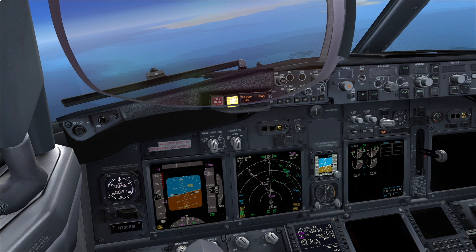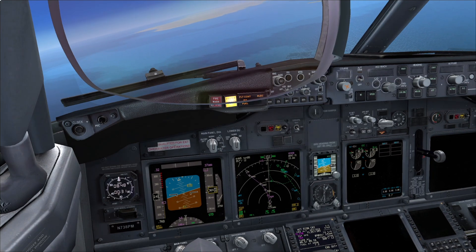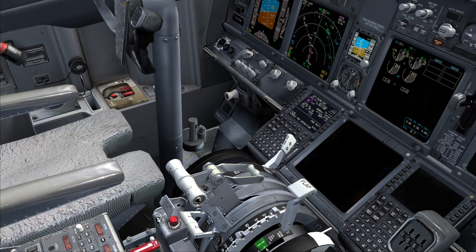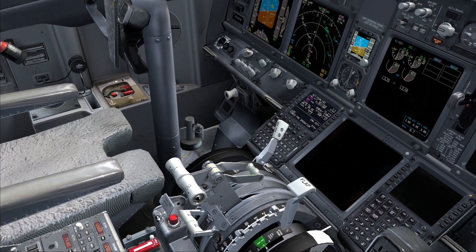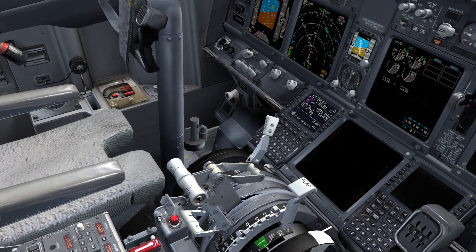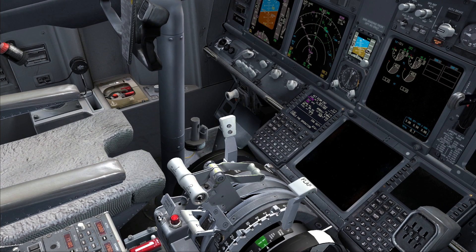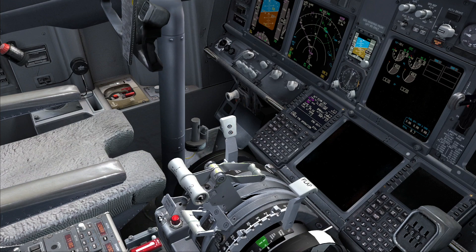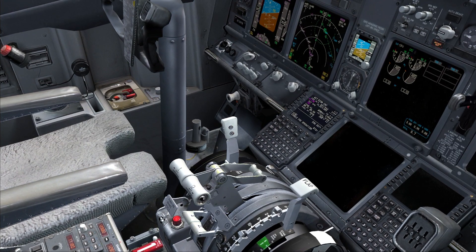Inform that we are diverting to Bahrain. Roger. Mayday, mayday, mayday. Alpha Bravo Charlie descending now due to the loss of both engine-driven generators. We are on electrical standby power only. Alpha Bravo Charlie, copy your mayday.